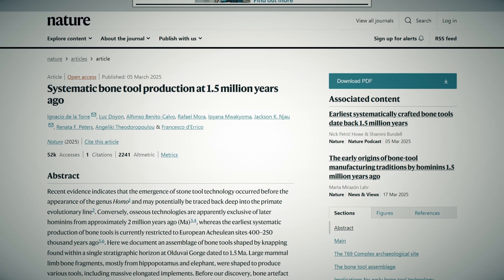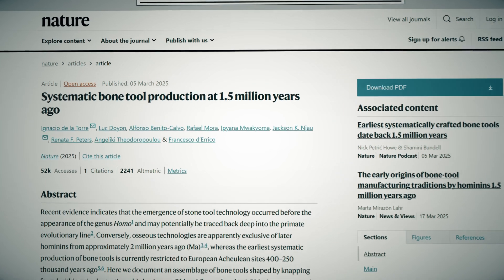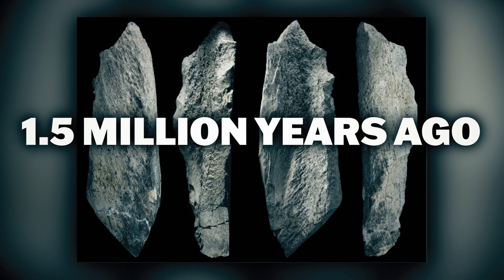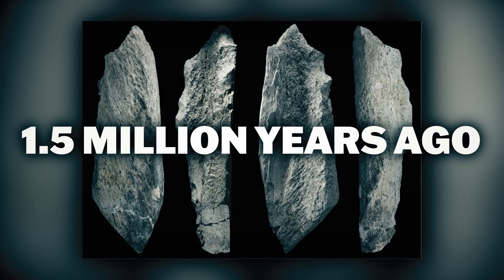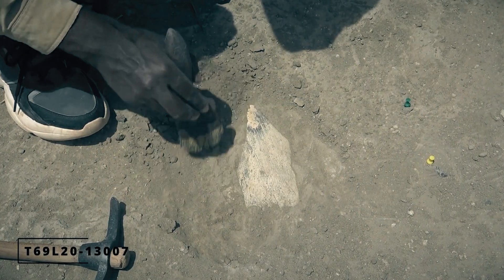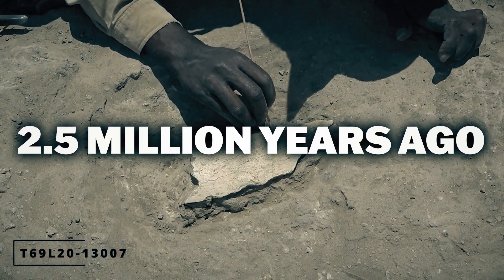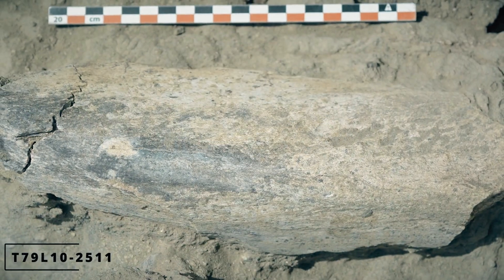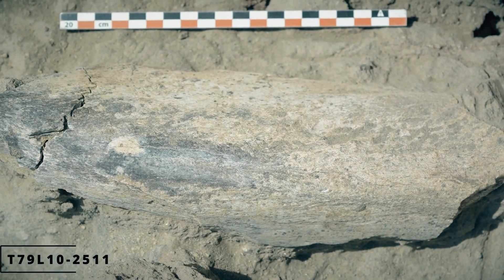Archaeologists in Olduvai Gorge discovered a range of bone tools thought to have been made by an older human species called Homo habilis, known as the Alduan people, 1.5 million years ago. Already known for their stone tools dating back 2.5 million years ago, this new discovery shows their tool technology was more complex and sophisticated than we previously knew.